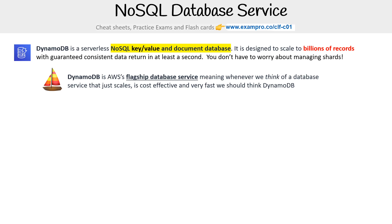DynamoDB is AWS's flagship database service, meaning whenever we think of a database service that just scales, is cost effective and very fast, we should think of DynamoDB.